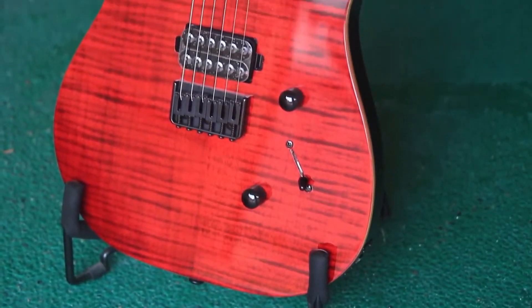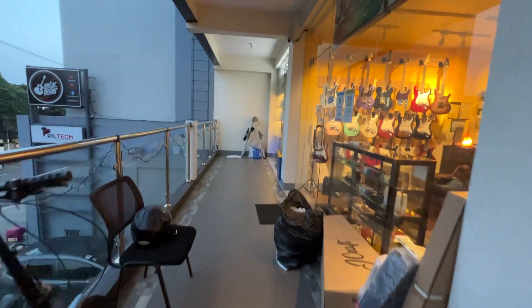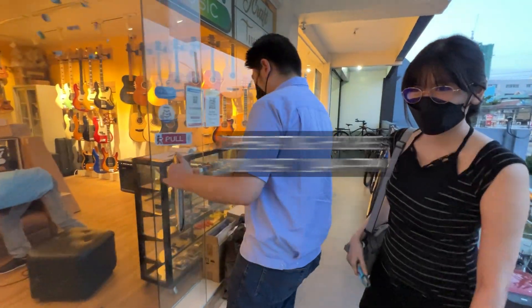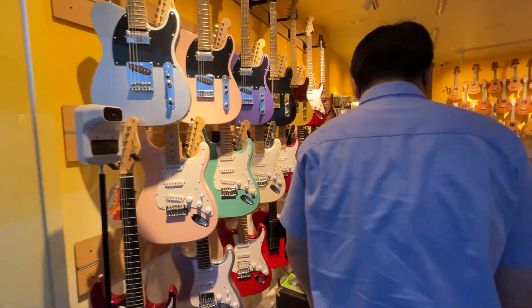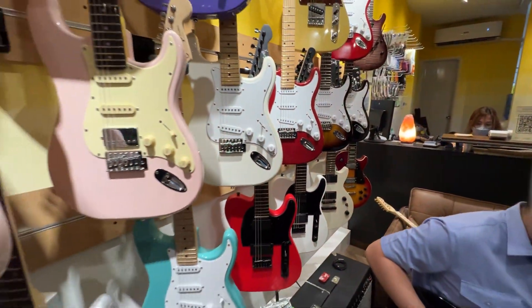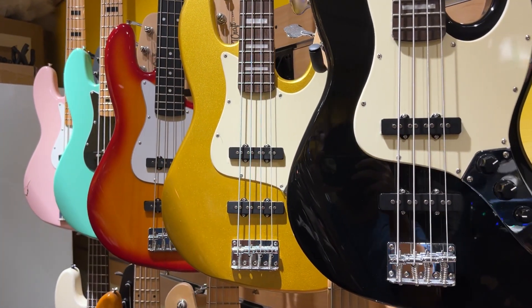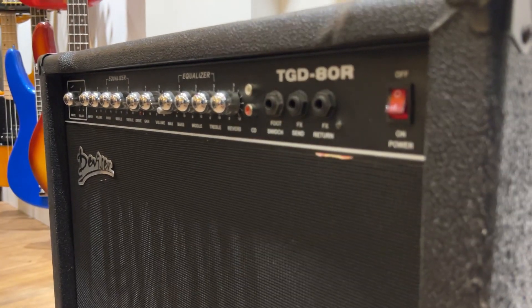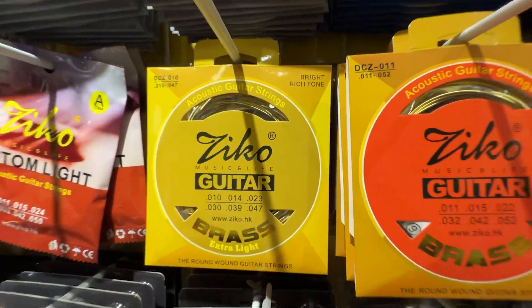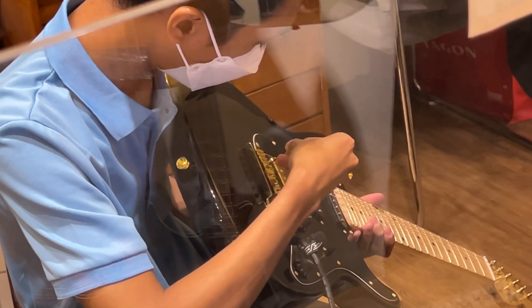That's also where I got my Chapman ML3 guitar years ago — I did a review of that guitar so click the top right corner of this video to know more. Here we are at Jolly Music. They're open every day except Sundays from 10 a.m. until 7 p.m. They have a wide range of products including electric guitars, acoustic guitars, bass guitars, ukuleles, keyboards, amplifiers, effects, and accessories.